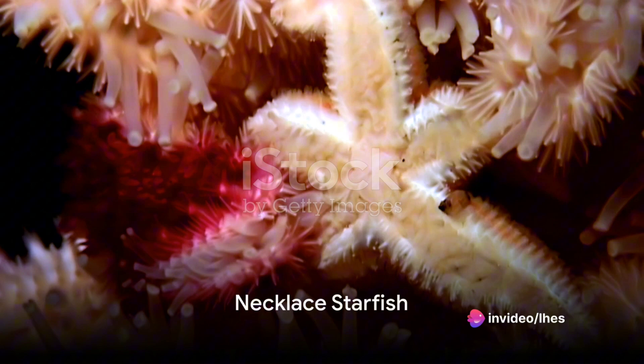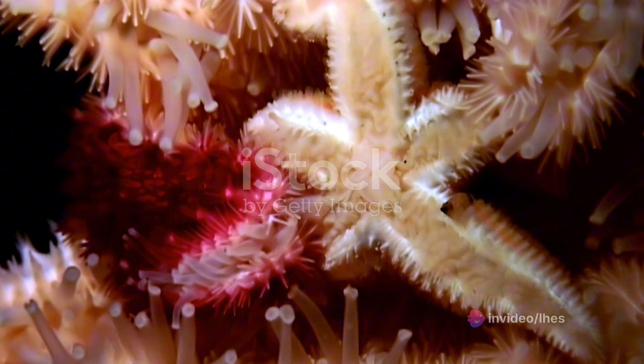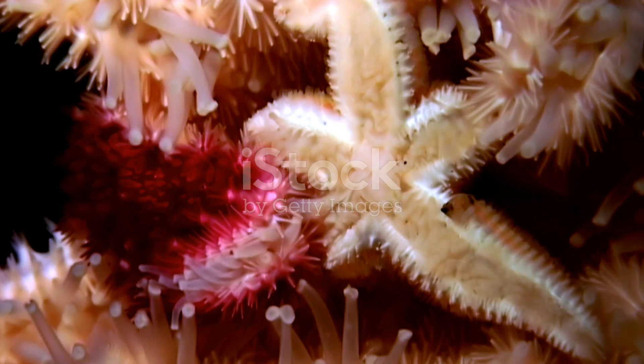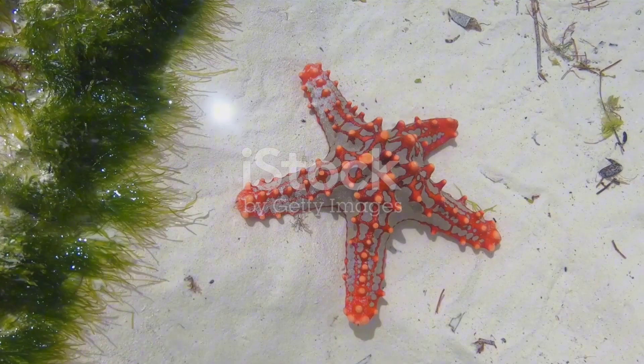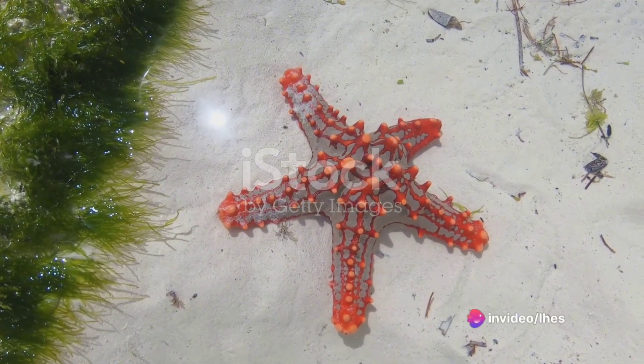Next is the necklace starfish, a smaller species typically having five arms and a captivating pattern resembling beads on a necklace. Its marbled body, adorned with an array of captivating dots, gives it a truly mesmerizing appearance.